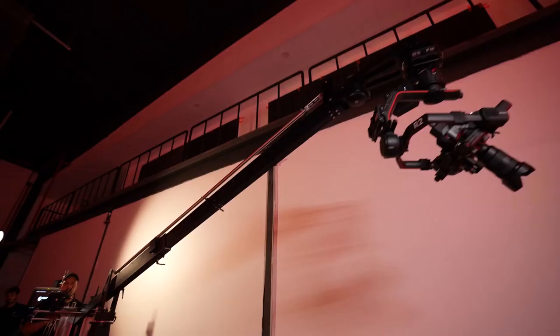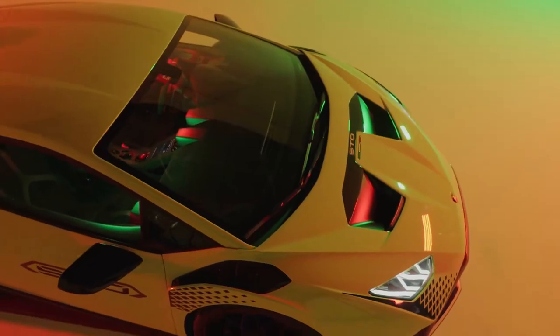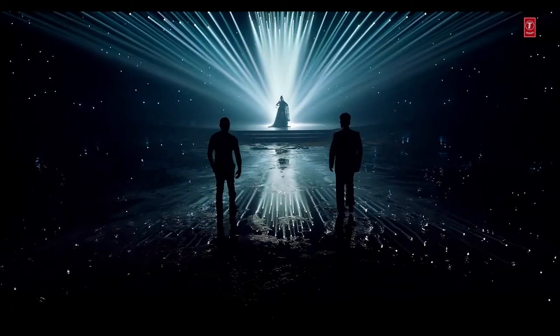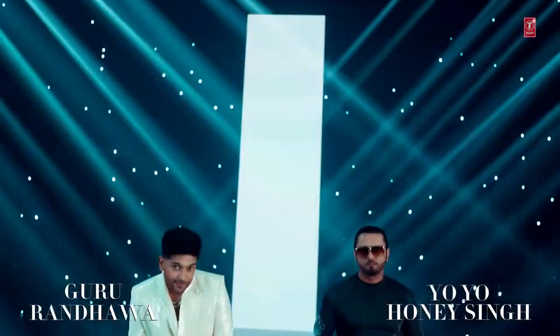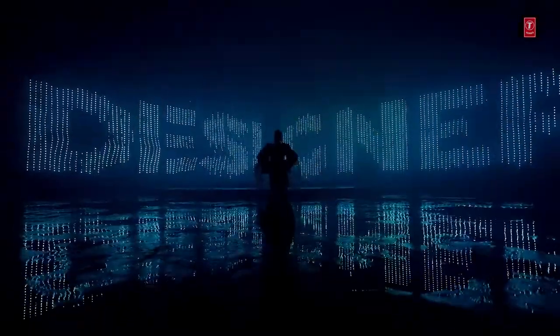A crane shot is a type of shot where the camera is moving up or down by more than a couple of feet in the scene. Filmmakers use devices like cranes or jibs to mount cameras. They are quite expensive, though it's possible to replace them with drone cameras.